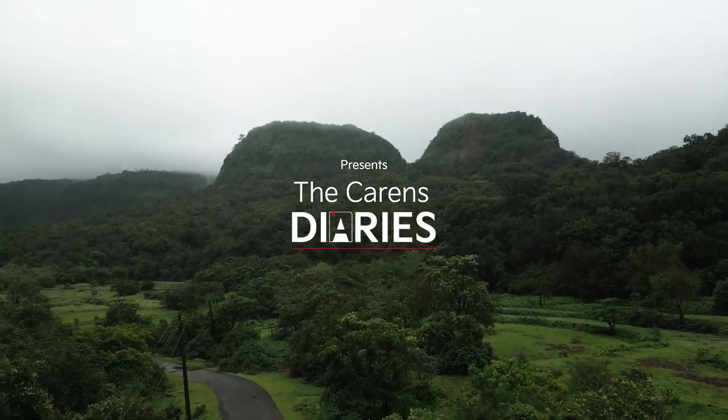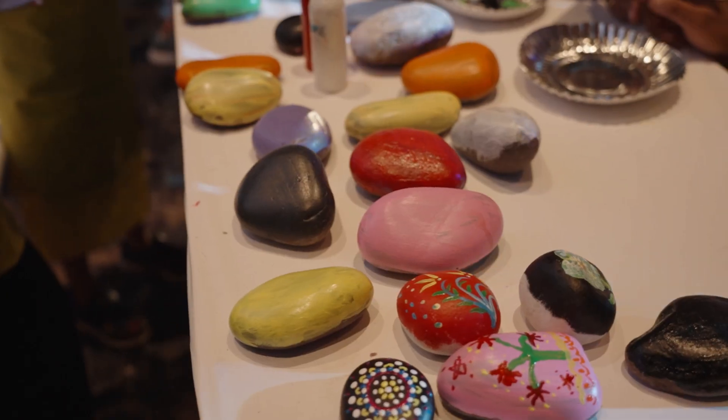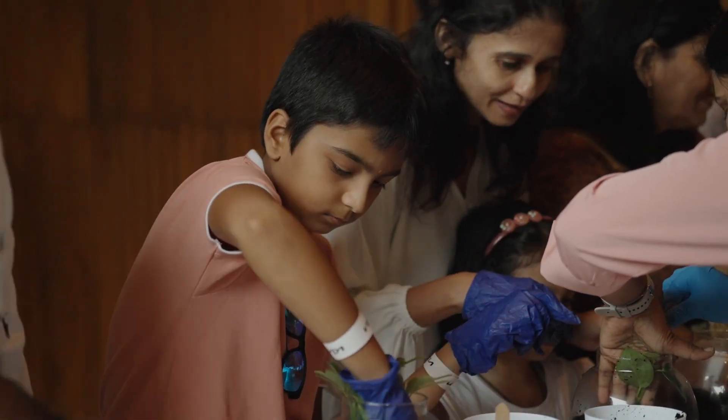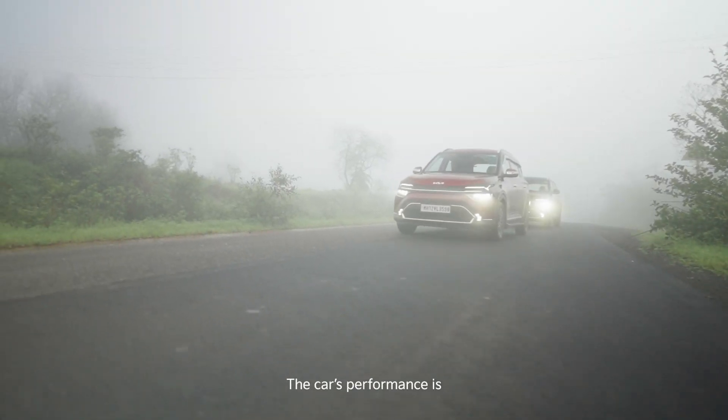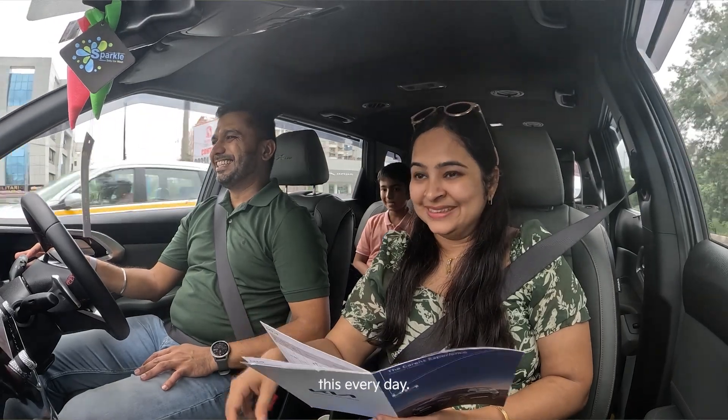It comes with six airbags, which is one of the most important safety features when you're carrying your complete family along with you. The car's performance is flawless, and I've been driving this every day almost.